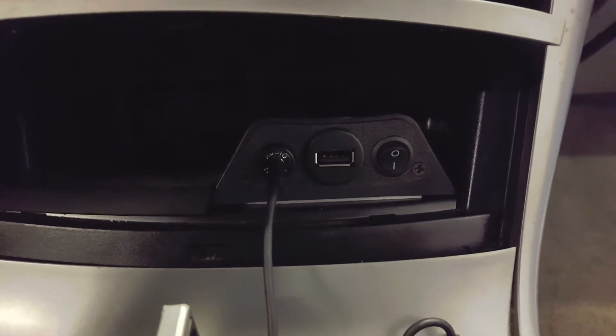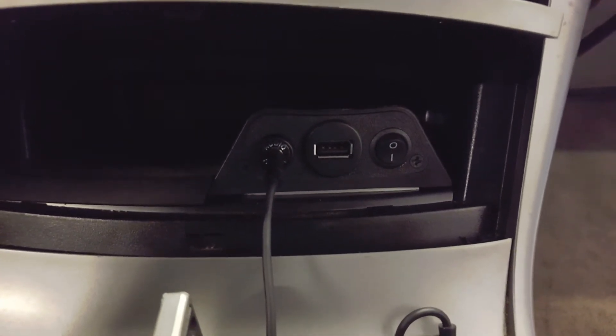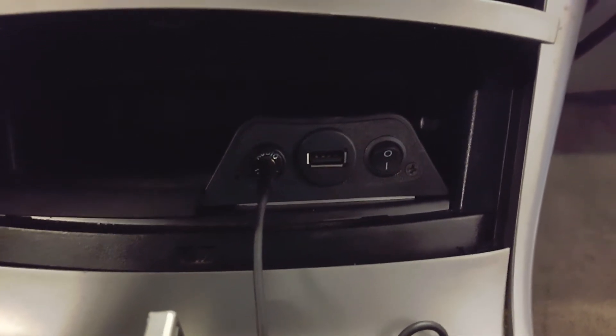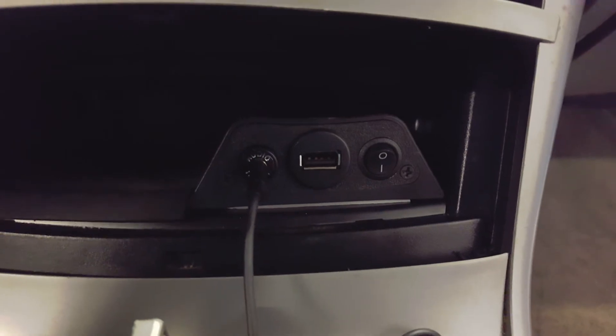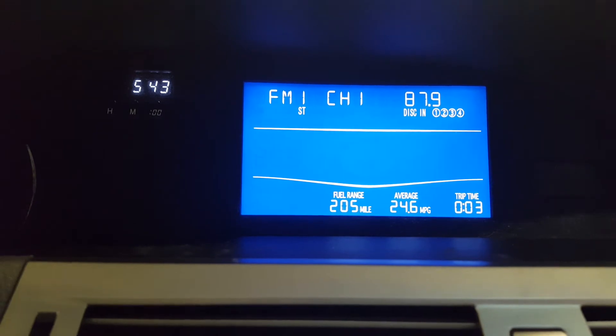The interface comes with an auxiliary input, a 3.5 millimeter male-to-male cord that comes in the package, also an on/off switch, and also features a USB charger. It works through the FM of the vehicle.